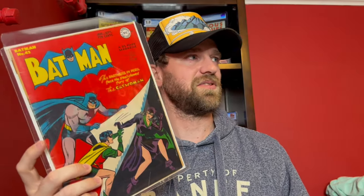Batman 42 was the most expensive book in this unboxing — I paid $1,350 for it. I don't always talk about pricing since I'm often selling books, but I'm planning to get all of these graded, so I don't mind sharing the numbers here.